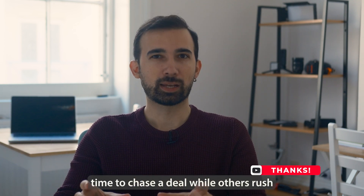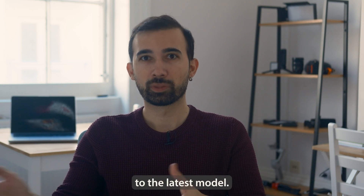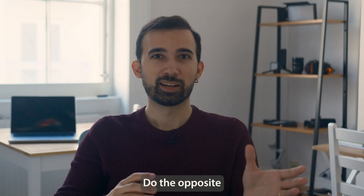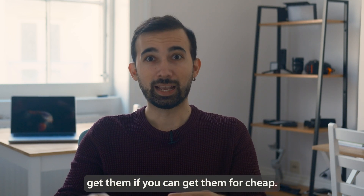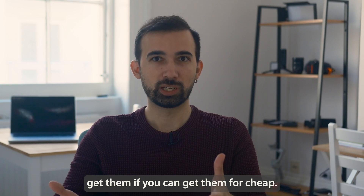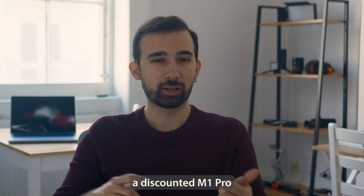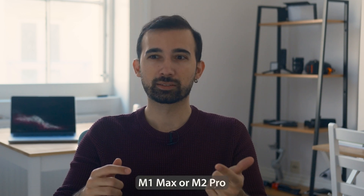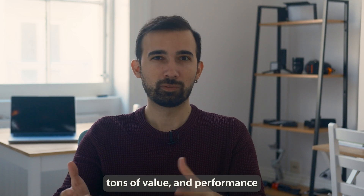I think it's the perfect time to chase a deal while others rush to upgrade their laptops to the latest model. Do the opposite. If people are selling their M1 and M2 laptops, get them if you can get them cheap. Because for most people's needs, a discounted M1 Pro, M1 Max, M2 Pro, or M2 Max will deliver tons of value and performance.